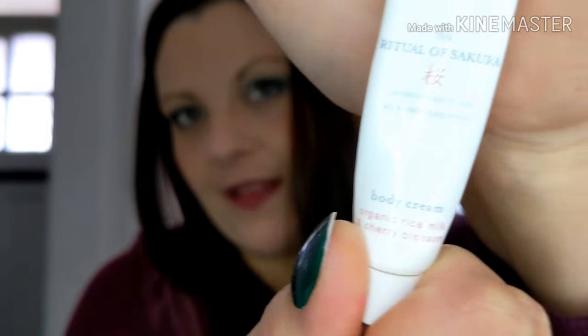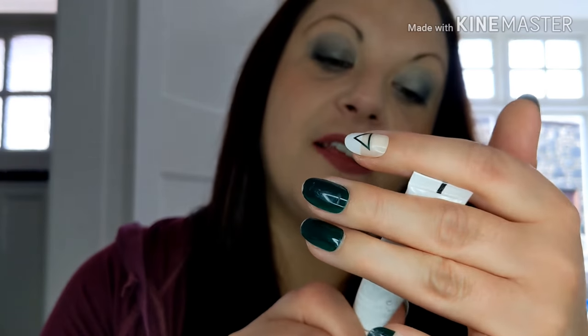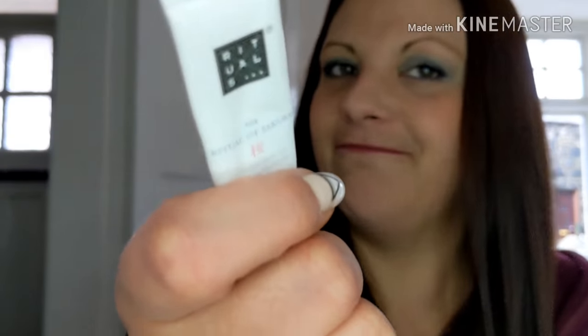I've got a lot of samples — trying to get rid of all my samples and bits. This was the Ritual of Sakura body cream — organic rice milk and cherry blossom. I think I literally squeezed the last drop out. It was gorgeous and really nice. I'm not sure I'd buy the full body cream, but if it's in free samples I'll probably get a sample of it again.